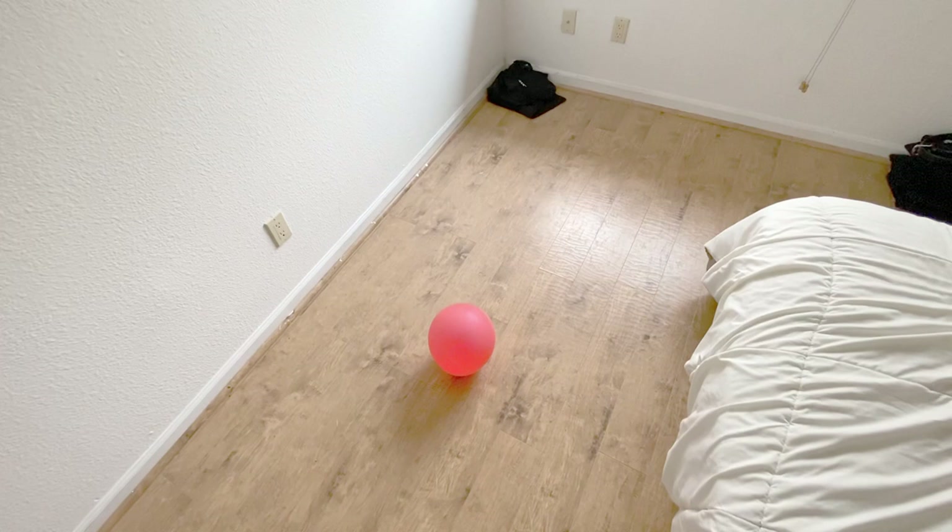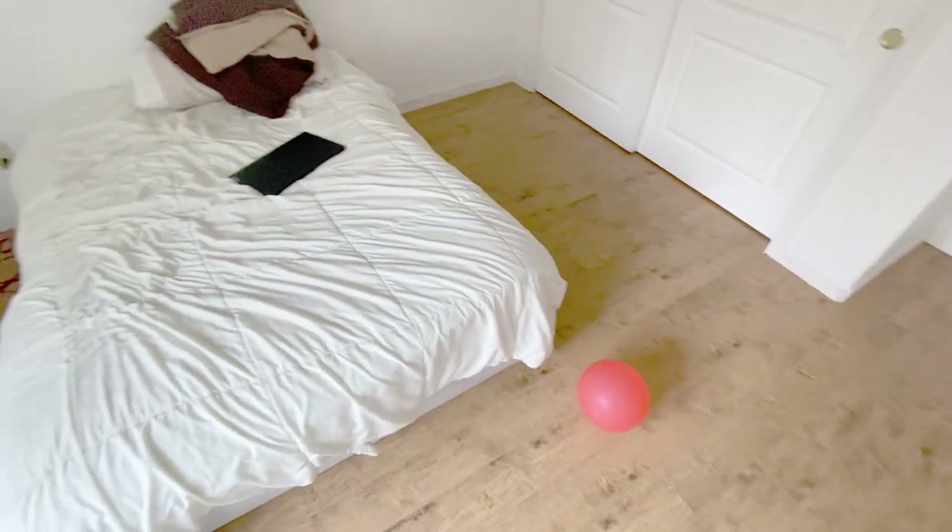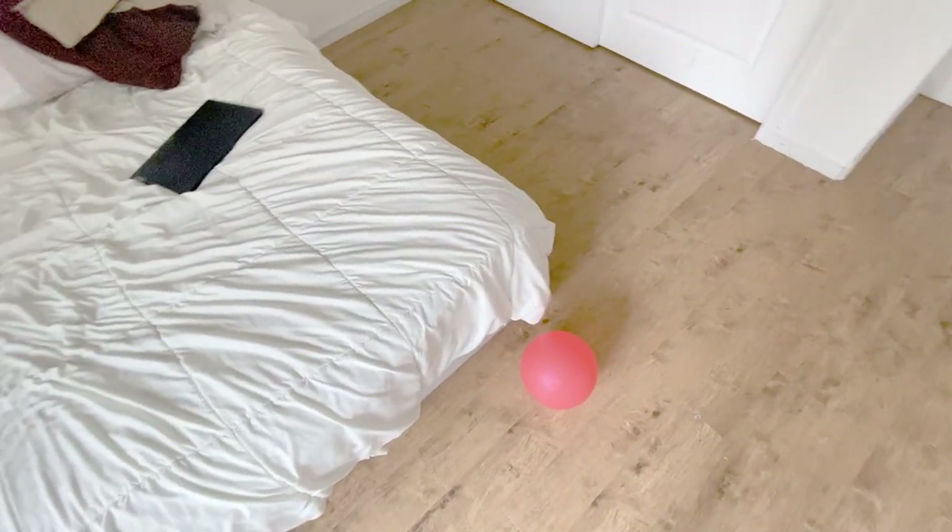This red balloon is really a contrast in my room. It's fun to kick around — just a nice little decoration. It will pop one day.